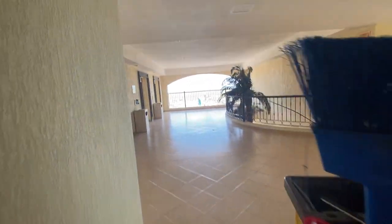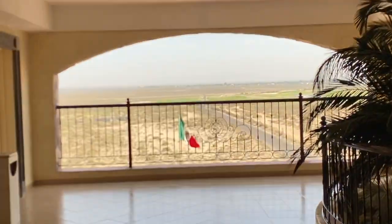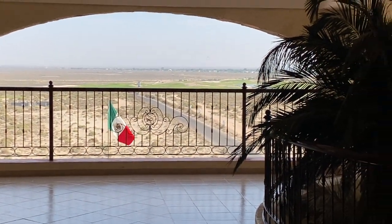And this is the view from the outside, right here by the elevators. And I am going to shut this door.